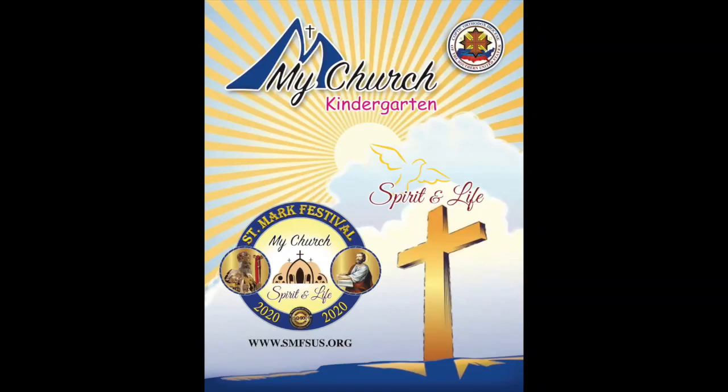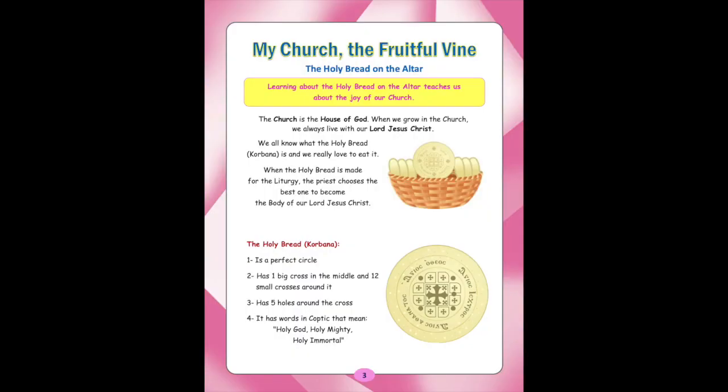St. Mark's Festival 2020 Kindergarten Audiobook. Lesson 1: My Church, the Fruitful Vine, the Holy Bread on the Altar. Learning about the Holy Bread on the Altar teaches us about the joy of our Church.